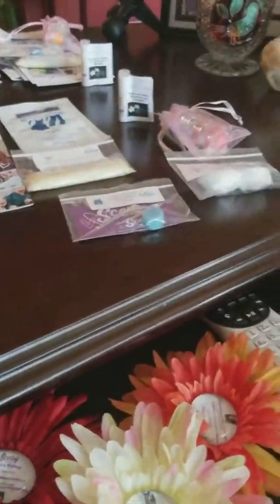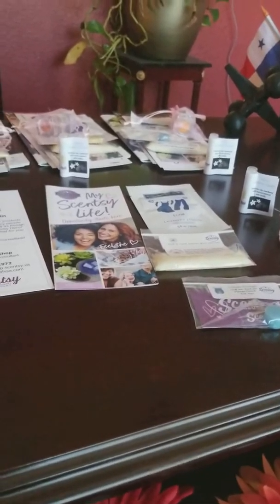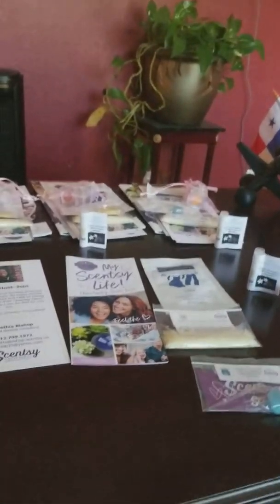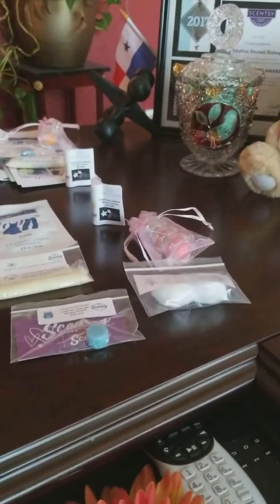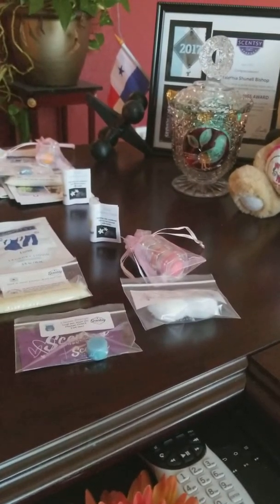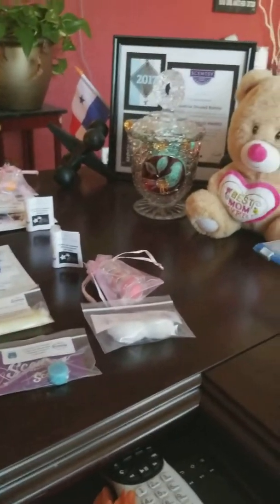I have an event scheduled for tomorrow. It's called Passport to Killeen and it's going to be held at the Killeen Civic Center. I just wanted to show you guys what I'm going to be giving out to the first 25 customers that come to my booth.